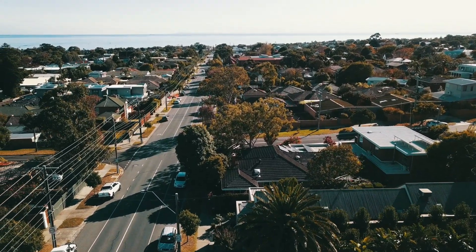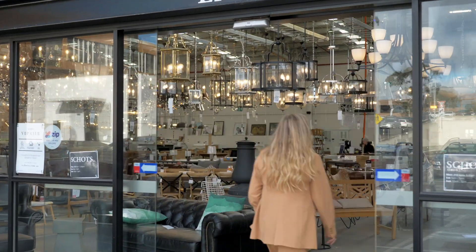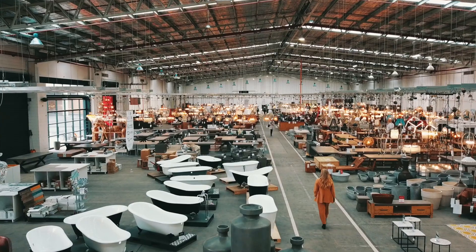We head to Schott's Home Emporium in Melbourne to check in with Natalie Bowen for some tips and tricks you can use in your own home. When designing a kitchen, you really are designing the heart of the home.